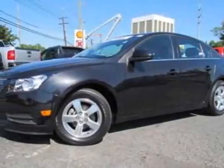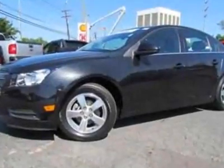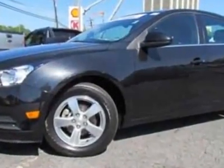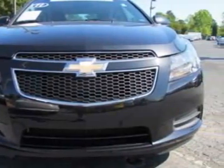Take a look at the certified pre-owned 2011 Chevrolet Cruze. Carfax has certified this Cruze as having one owner. This Cruze has just under 14,500 miles.